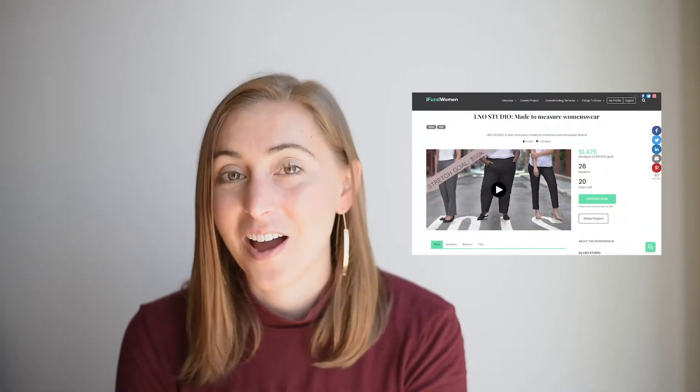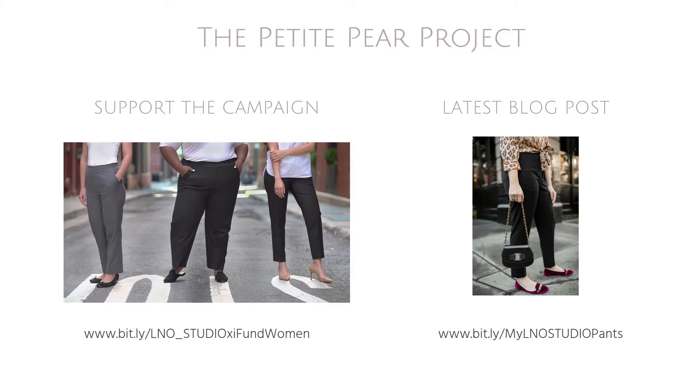Now that you know a little bit more about what went into creating the designs for our pants, I hope you'll check out our crowdfunding campaign on iFundWomen. If you'd like to see more photos of me wearing the pants I had custom made for myself and how I styled them, you can check out my latest post on the Petite Pair Project. I'll leave both of those links on the next slide, or you can check out the links in the description box below. Thank you guys so much for watching — I really appreciate your support.